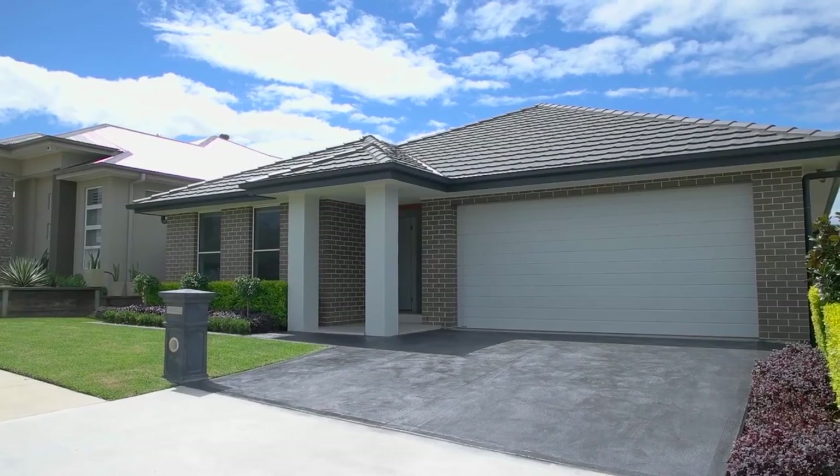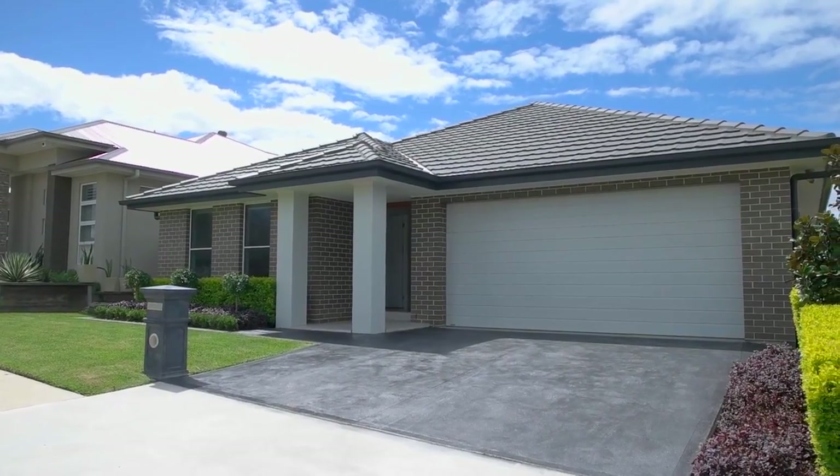Hi, it's Nick Gorsi here from Prudential Real Estate and today we have the pleasure of coming to you from this beautifully presented home at number 14 Cardon Street in Orem Park. Located just minutes to Orem Park Town Centre, local schools and parks, this home is sure to impress. Rhonda's inside, so let's go in and check it out.